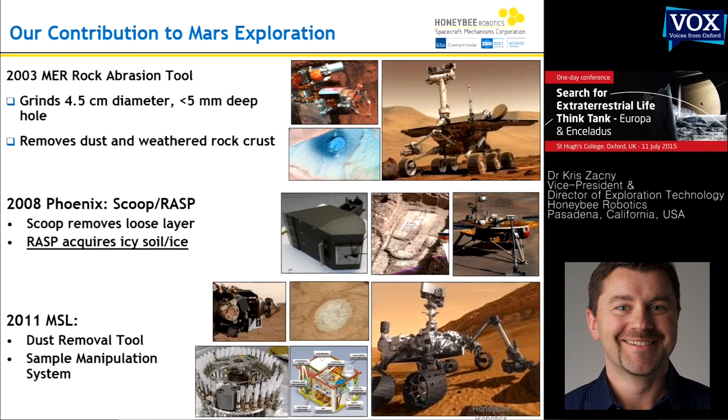Just to give you a glimpse of what we've done in the past, we developed a rock abrasion tool, which is essentially a geologist's hammer. This abrading tool creates a 45-millimeter diameter circle that's used to view rocks by APXS, Mössbauer spectrometer, and an imager. In 2008, we were lucky to get a contract and we went to Mars again. This time, we built an icy soil acquisition device, which is essentially a scoop with a drill that penetrates icy soil.